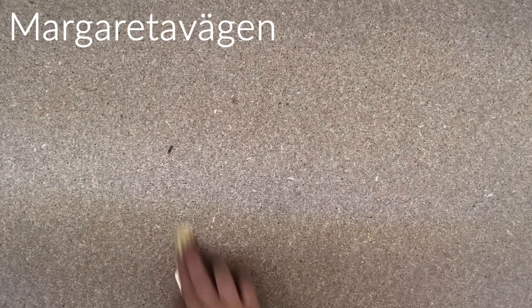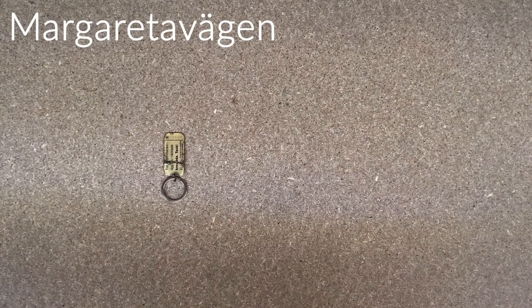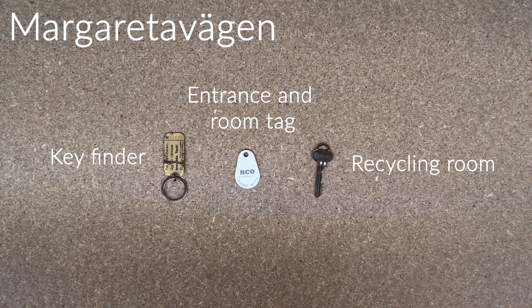Margarettavägen. At Margarettavägen you will receive a key finder, an entrance and room tag, and a recycling room key.